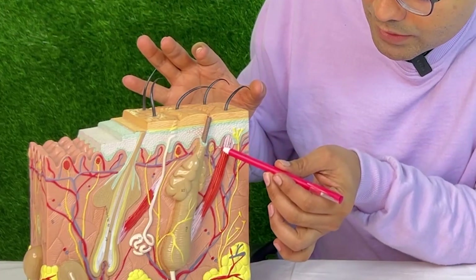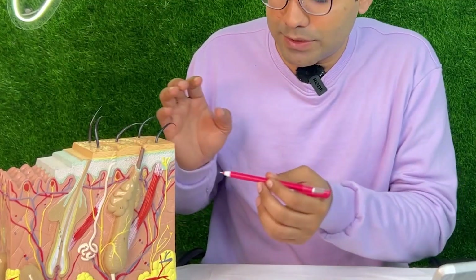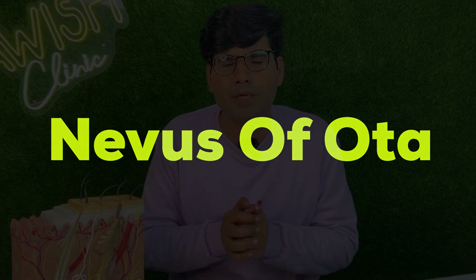During this migration, melanocyte cells are supposed to travel from the dermis up to the epidermis — the outermost layer of the skin. But when they get trapped in the dermis and fail to reach the epidermis, some discoloration occurs in the skin, which we call Nevus of Ota. If this occurs in other parts of the body, it is called Nevus of Ito.